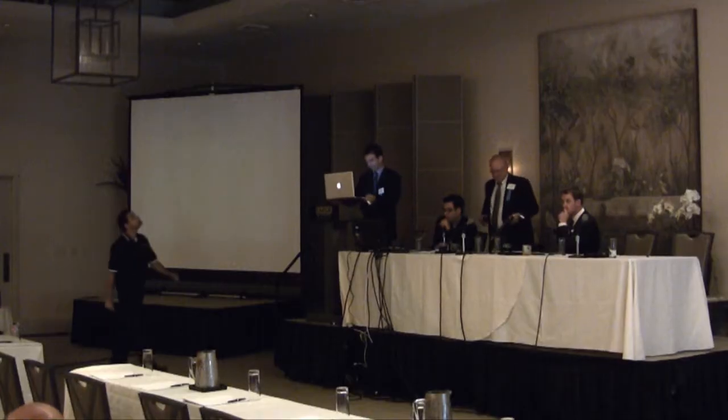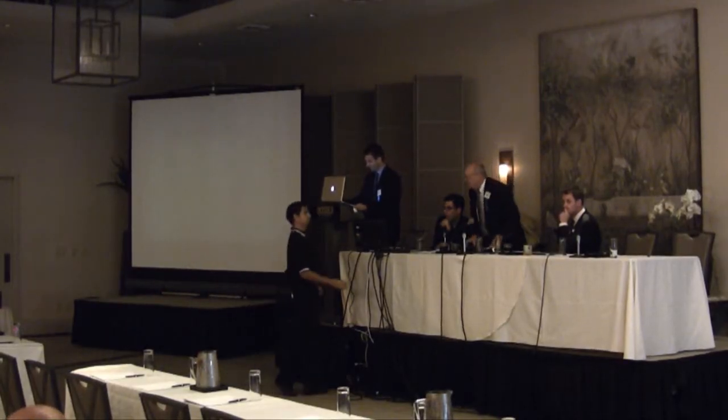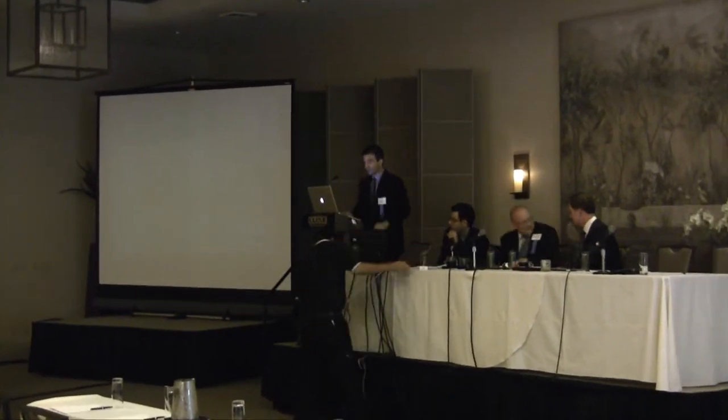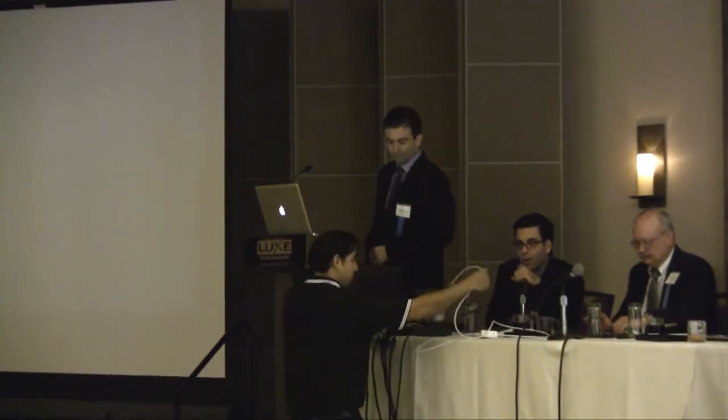Our next speaker is Dr. Angelo Ranella, who is a pediatric cardiologist trained at UCLA and then went to Boston to do an advanced imaging fellowship. He has come back to Southern California with a co-appointment at Children's Hospital of Orange County as well as at UCLA, where he does cardiac MR and cardiac MR research. He's going to talk to us about the role for cardiac MRI in the diagnosis of adult and congenital heart disease.